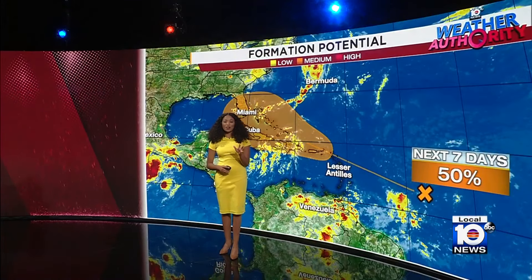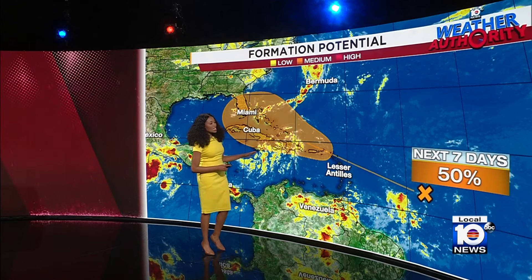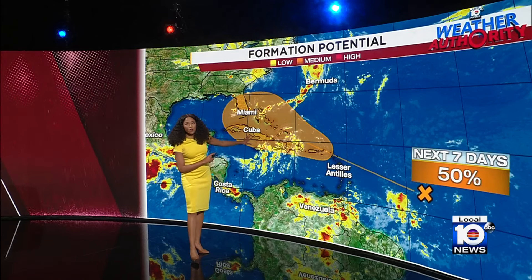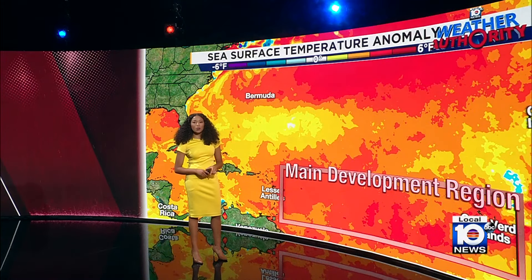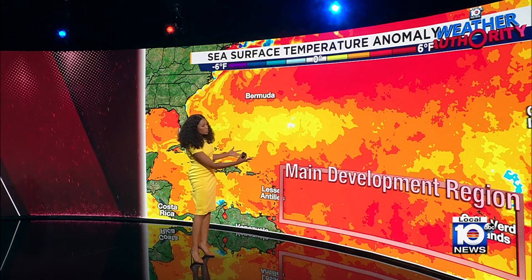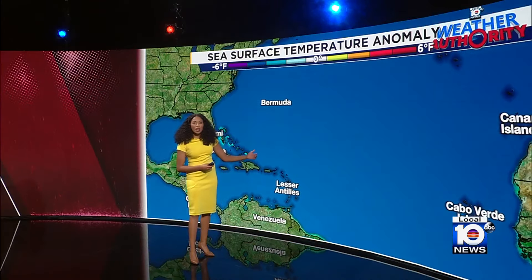There's a lot going on, and I want to head to the tropics right now to talk about this one area that we're watching out in the tropical Atlantic. The National Hurricane Center is now giving it a 50% chance of development within the next seven days. The development area is this one particular spot outlined in orange. Let's take a look at some of the factors working to help this disturbance potentially strengthen — there are some very warm sea surface temperatures in the main development region.